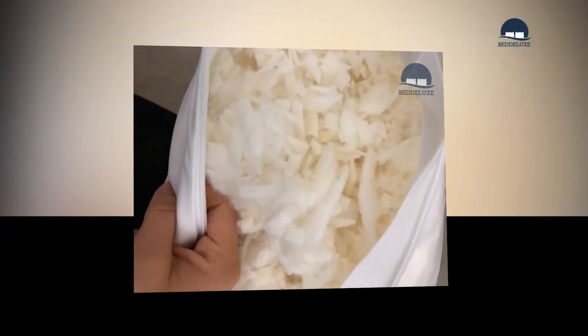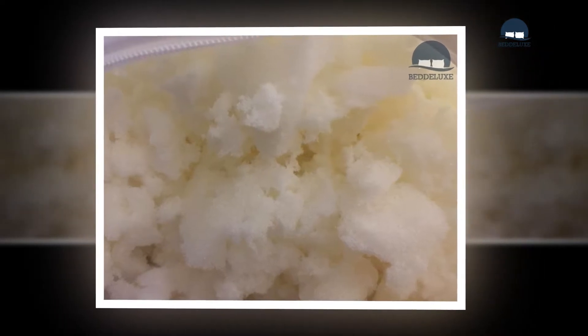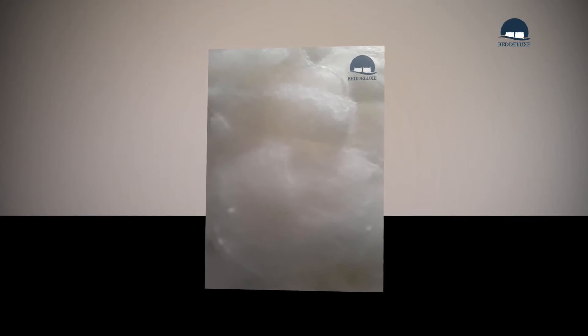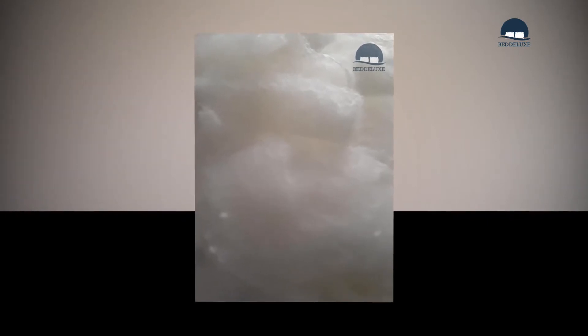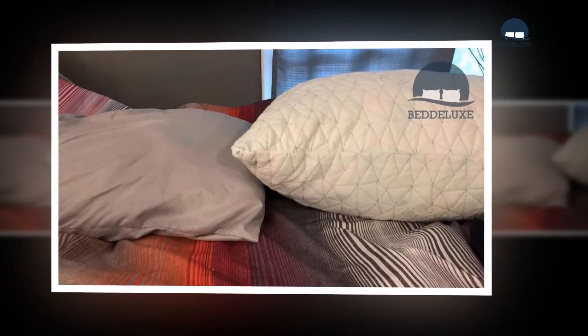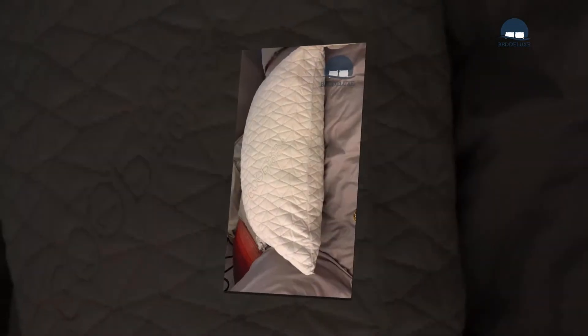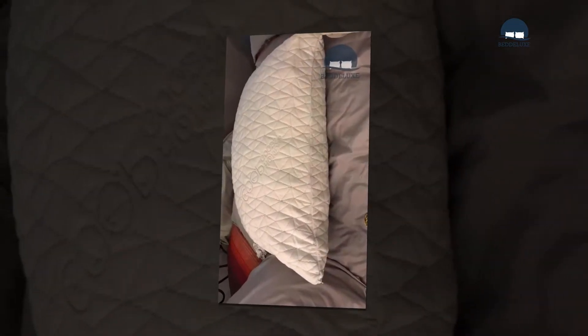Extra criteria include warmth retention, pressure relief, malleability, and price point. Bed size — whether you have a twin, queen, full, or king arrangement — ensure the pad matches the size of your bed. You do not want a cushion that becomes loose in a pile of sheets or takes up too much room. Most pads come in numerous sizes, so check for size compatibility before making a buying decision.